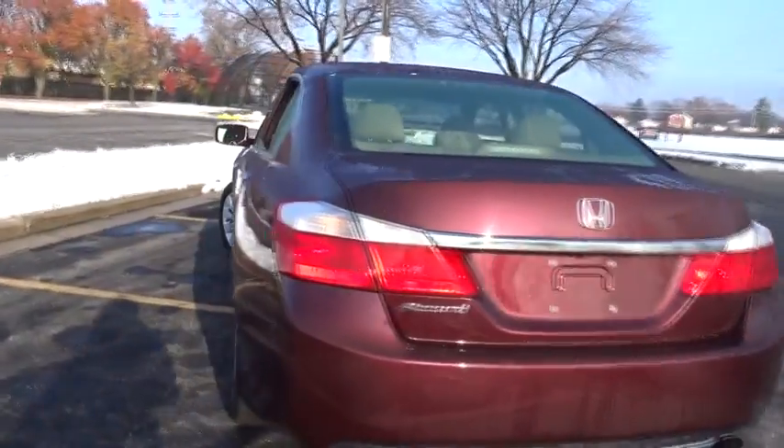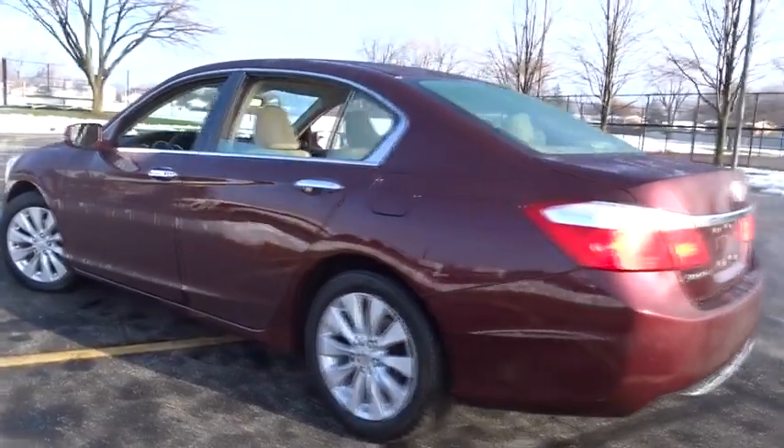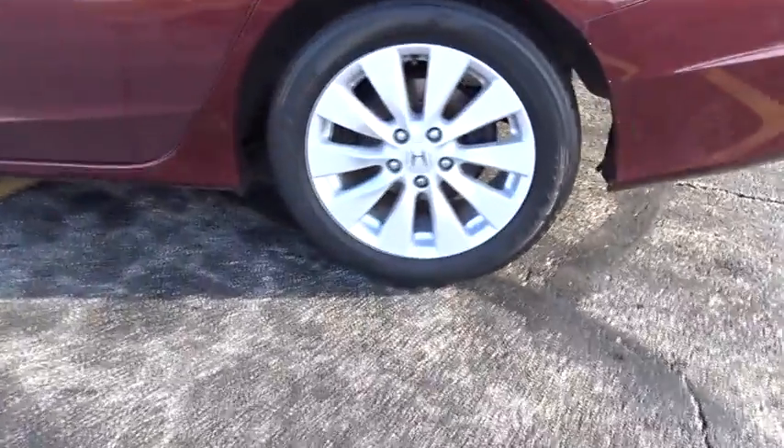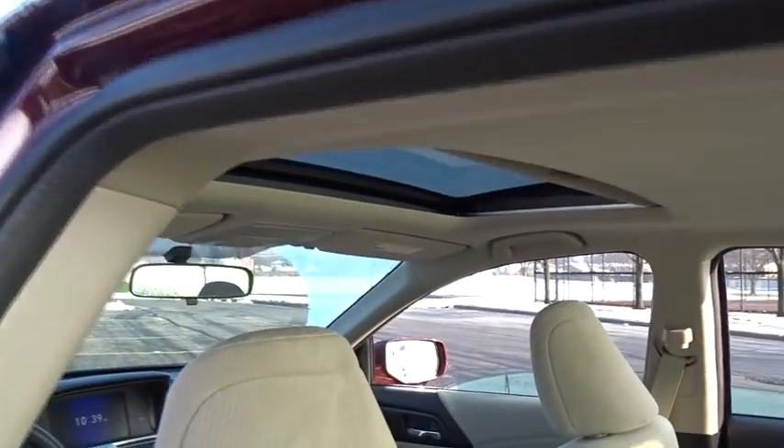Power steering, adjustable steering wheel, driver airbag, keyless start, aluminum wheels, cruise control, floor mats, four-wheel disc brakes, climate control, FWD, AM FM stereo radio, rear defrost.